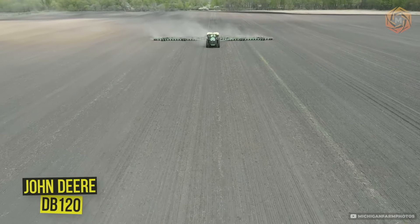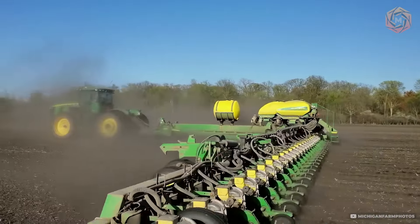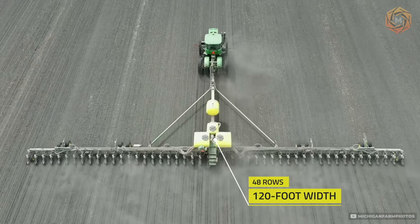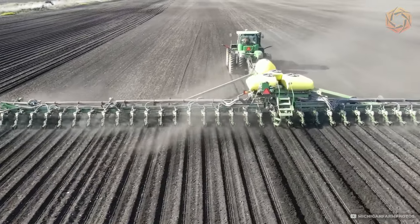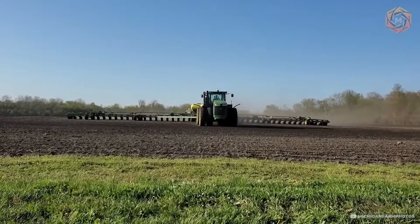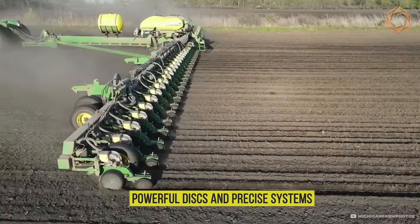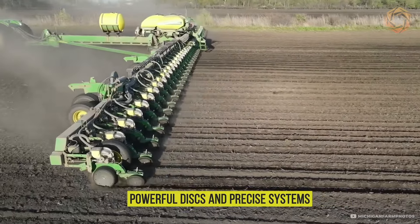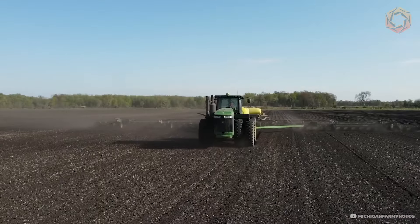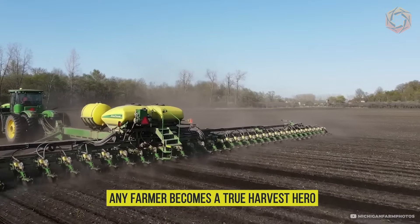If you thought that sowing corn was boring, get ready to be amazed. The John Deere DB120, with 48 rows and a 120-foot width, makes corn sowing in Michigan a real spectacle. This giant planter can cover so much land that you wouldn't even dream of. Its powerful discs and precise system allow you to quickly and efficiently sow large areas, as if unrolling a giant green carpet with just a few movements.